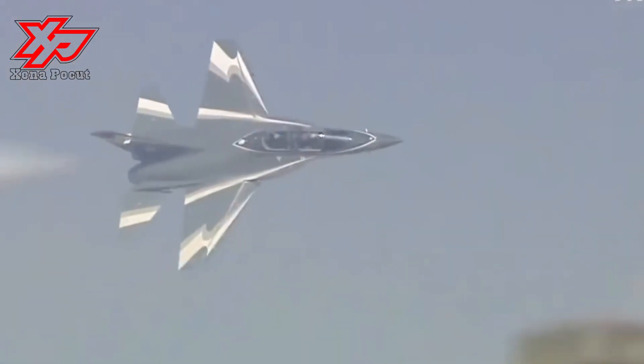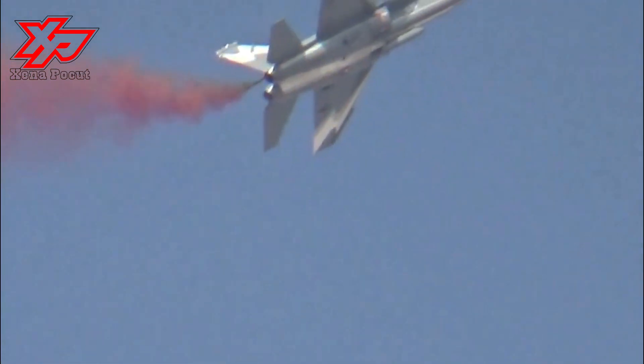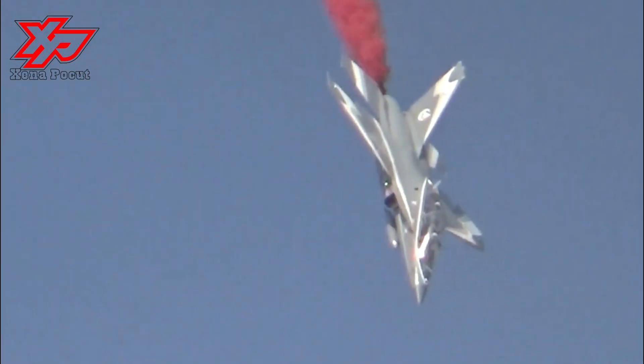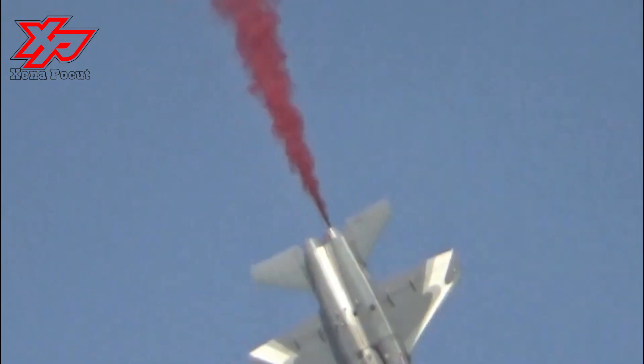The advanced glass cockpit of the aircraft features a head-up display for the front cockpit, multi-color head-down displays for the front and rear pilot stations, and hands-on throttle and stick flight controls. It accommodates two crew members, including a student pilot in the front seat and an instructor at the rear in a tandem layout.